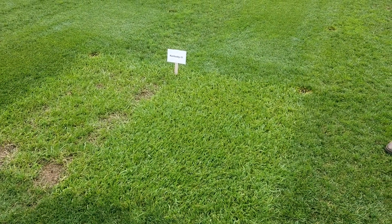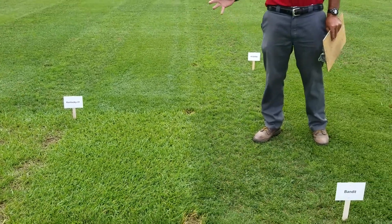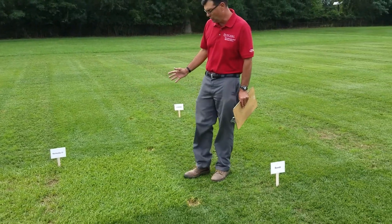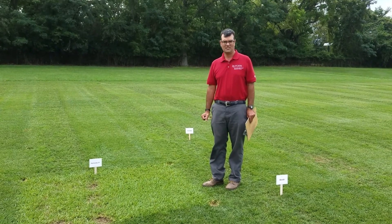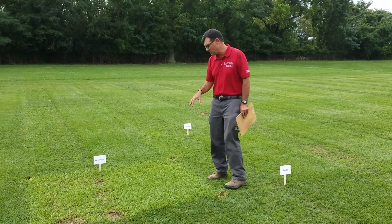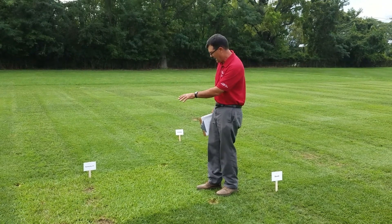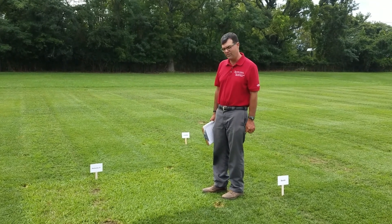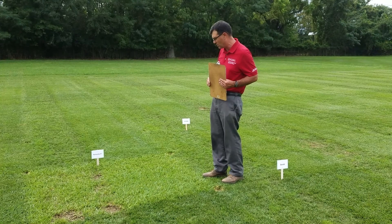My personal experience working with NTEP trials and tall fescue trials goes all the way back to the 2001 trial, and Kentucky 31 was a standard entry in that test. It continues to be a standard entry in subsequent tests.